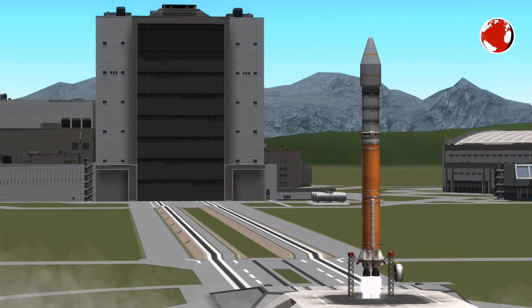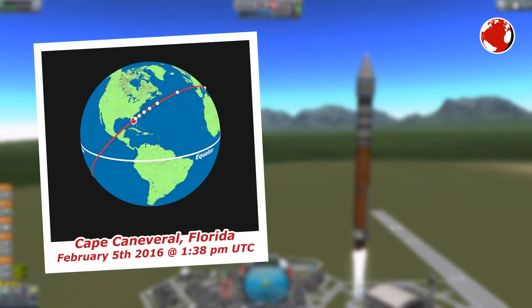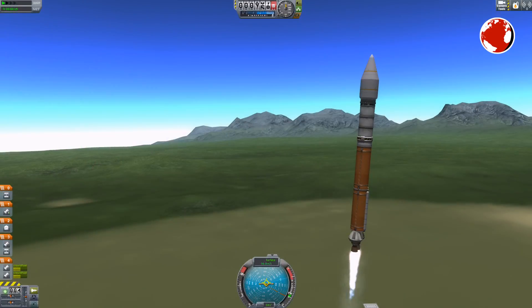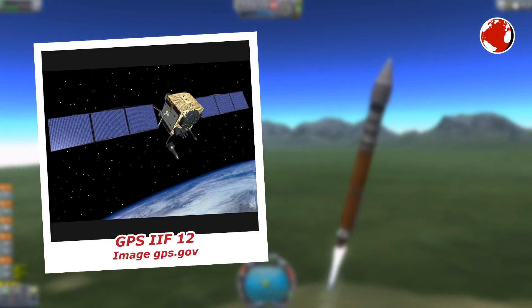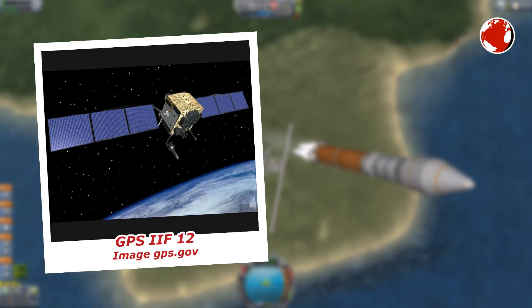Atlas V will launch tomorrow morning from Cape Canaveral, Florida, and will head northeast for a 55-degree inclined trajectory into one of the six GPS orbital planes. The payload is a GPS satellite — GPS IIF-12 to be precise, which stands for Global Positioning System Block 2F Satellite 12.